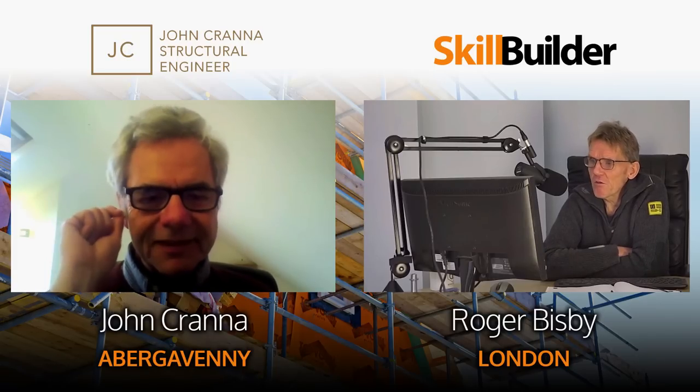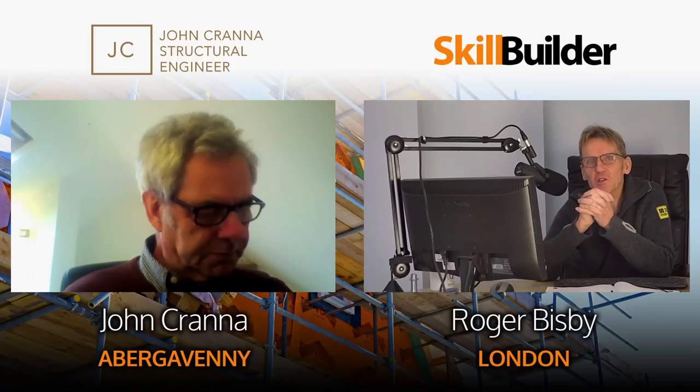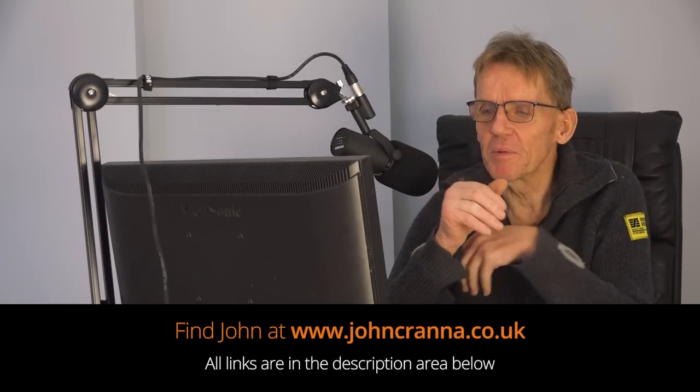Hi Roger, nice to see you. You're in Wales - Abergavenny. You're a structural engineer. Let's start by you telling me what a structural engineer does, because if you get an extension and you've been to an architect, the architects say now we need a structural engineer, and you think, hang on, I thought that was your job. But no, a structural engineer is somebody different.